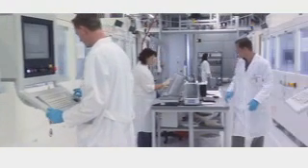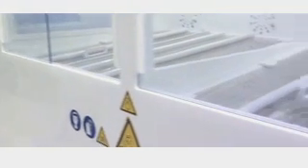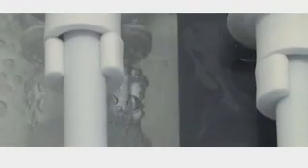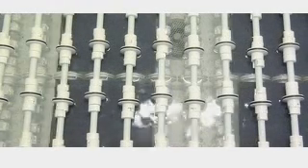The wafers undergo automatic etching, followed immediately by rinsing in different basins. The raw surface of the wafer is removed in the etching bath, which contains caustic potash solution. Following this, the wafers are dried.